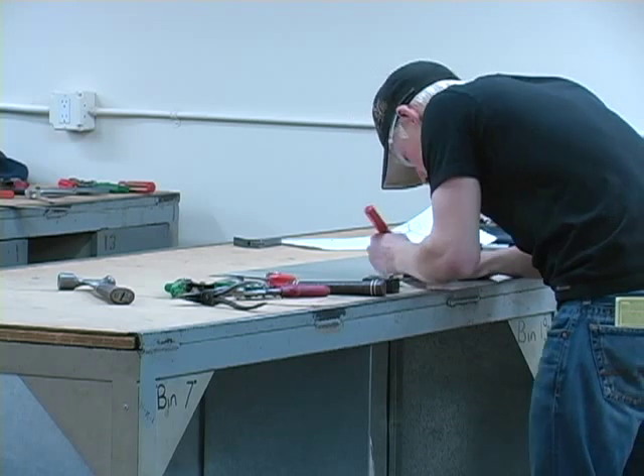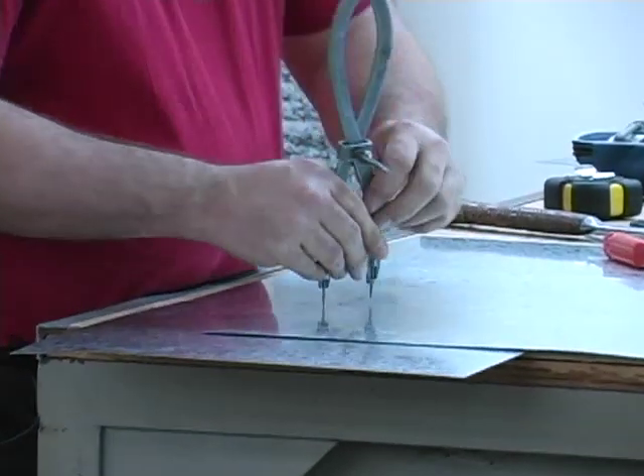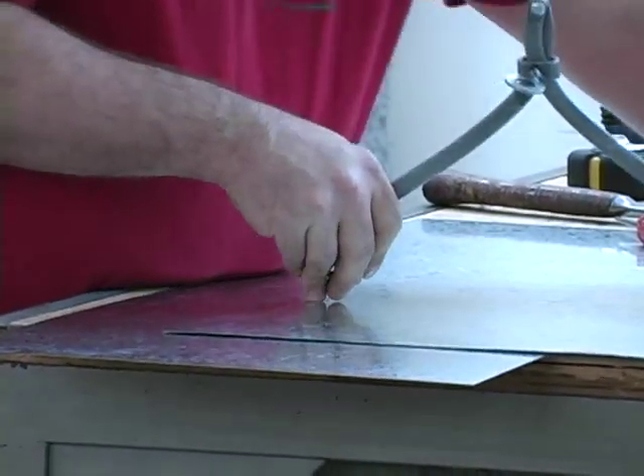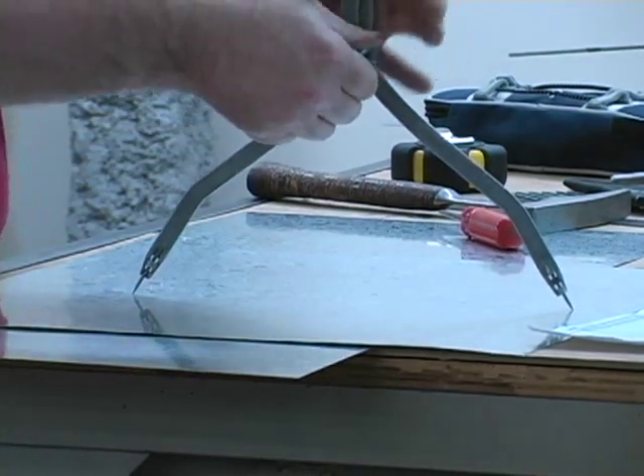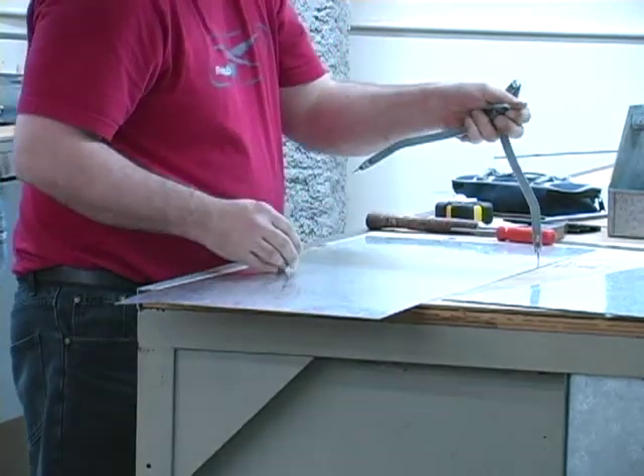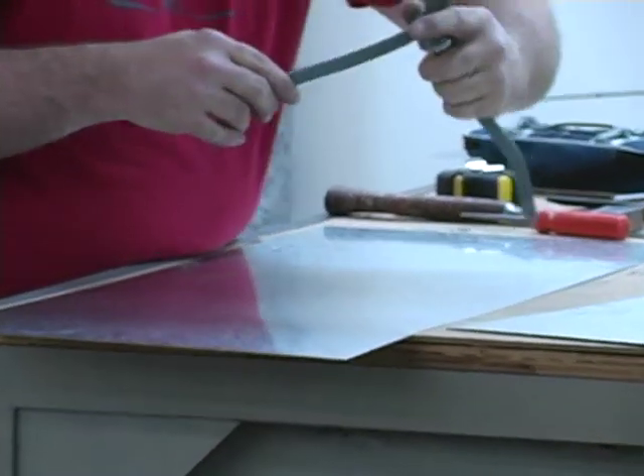When servicing equipment, they must use extreme care in working with the different components of the HVAC systems because of some of the intricate systems. For a successful career in sheet metal, you should have a good aptitude for electronics and a curiosity about how things work.